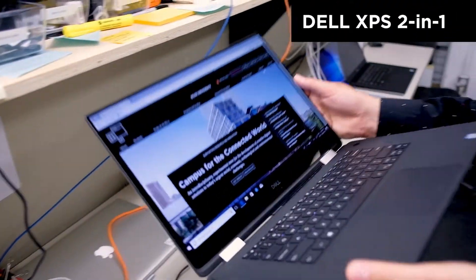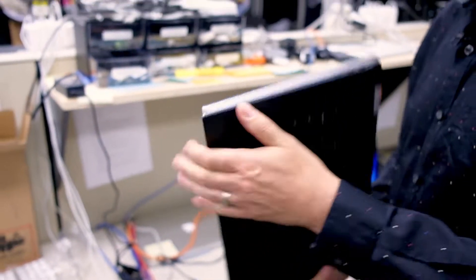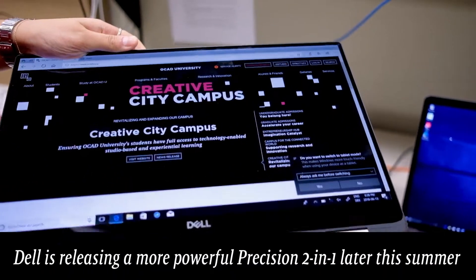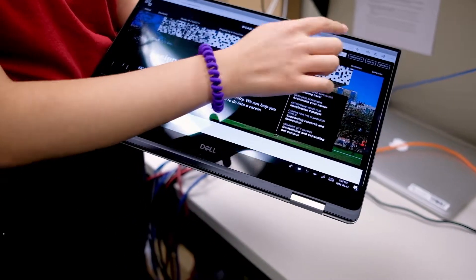This is Dell's new XPS 2-in-1. Why is it a 2-in-1? Because you can turn it over and draw on the screen like this — it's a touchscreen and it also has an active pen. We think this is a fantastic option for creative students.